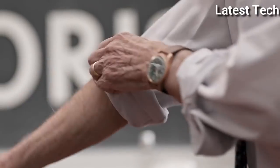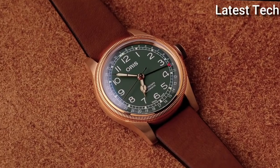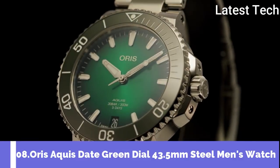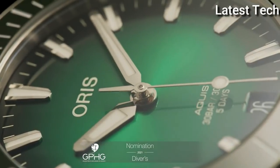Functions: Date, Hour, Minute, Second. Aquis Date Series. Dive Watch Style. Watch Label: Swiss Made. Number 8: Oris Aquis Date Green Dial 43.5 mm Steel Men's Watch.